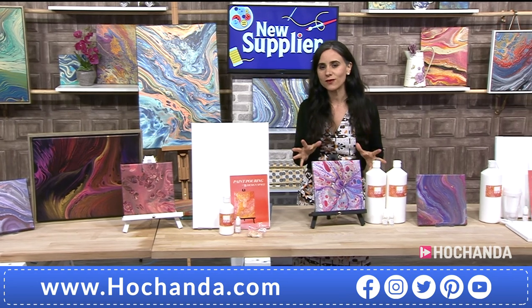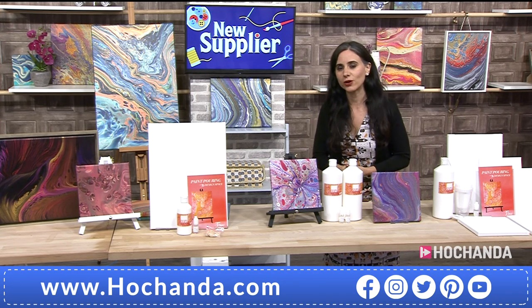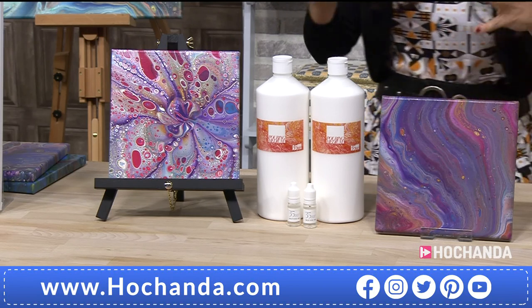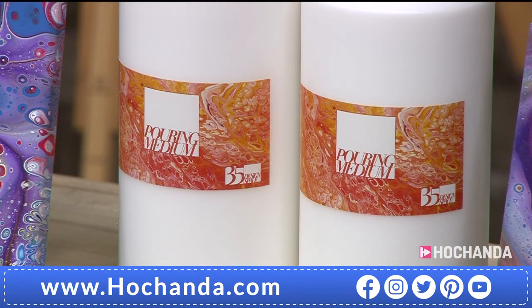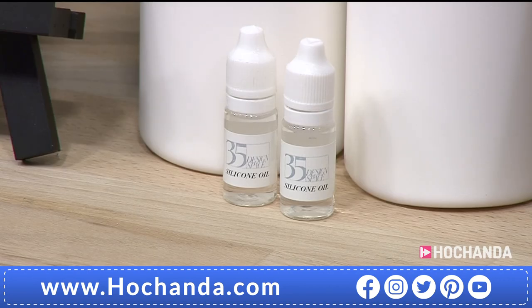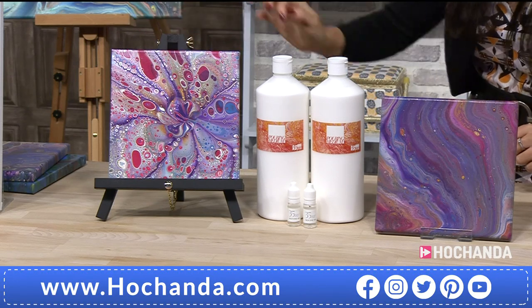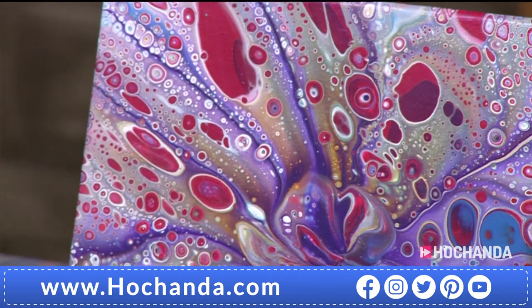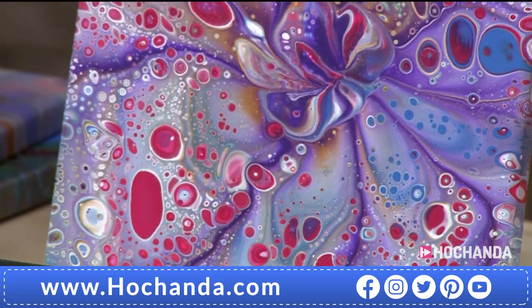For those wanting to explore even more pouring techniques, there is a bumper pack: two liters of paint pouring medium and two 10ml bottles of silicone oil — the silicone creates those amazing cells visible in the artwork. That larger kit is great if you want to do larger size canvases, since you'll need a lot more pouring medium. As for surface — can you use MDF instead of canvas?